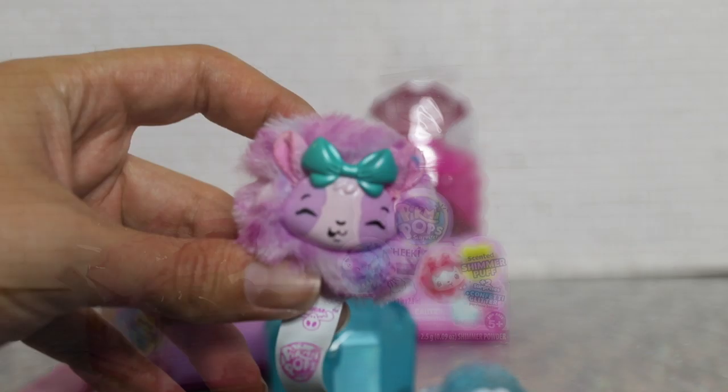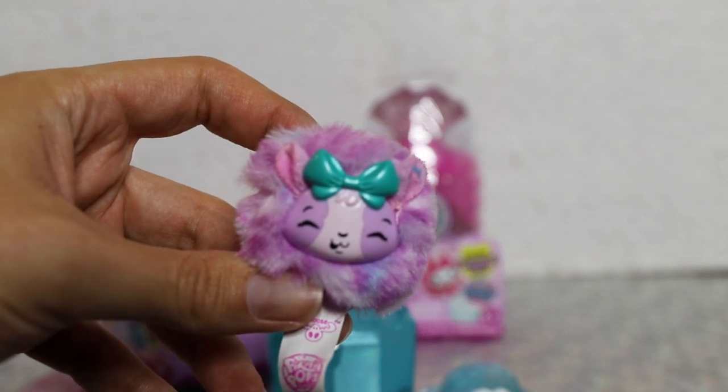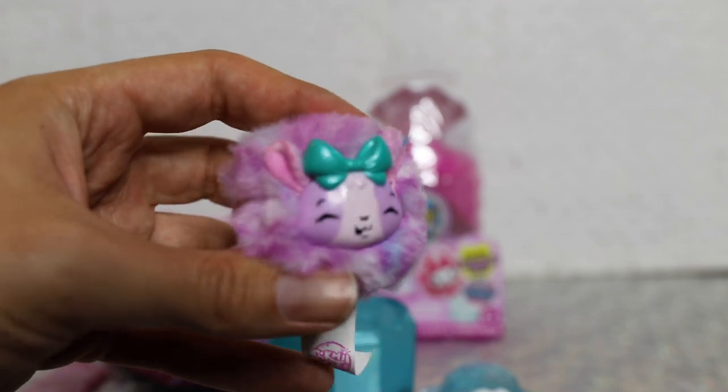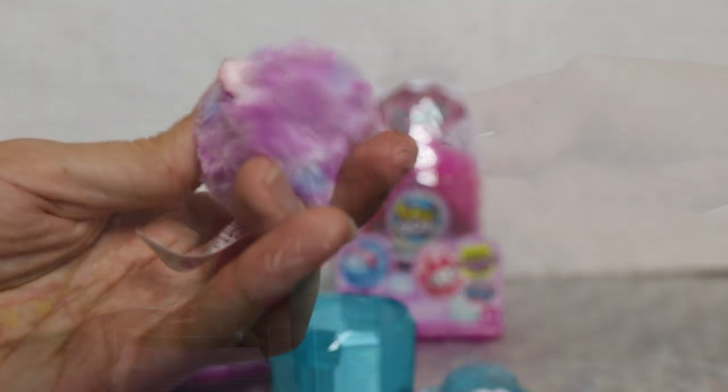So we think we got Kista the guinea pig, and her scent is wild berry. She smells really nice. She is a common.